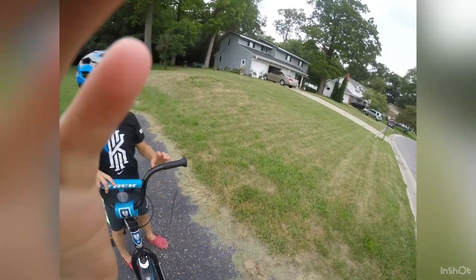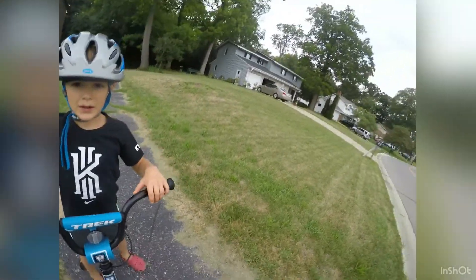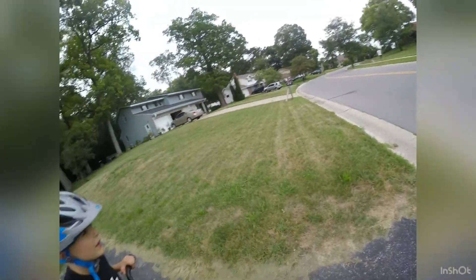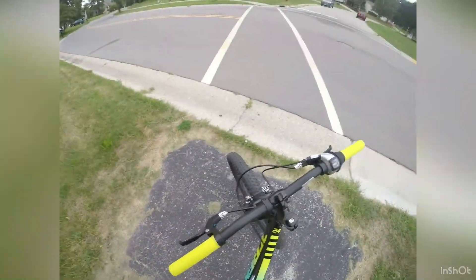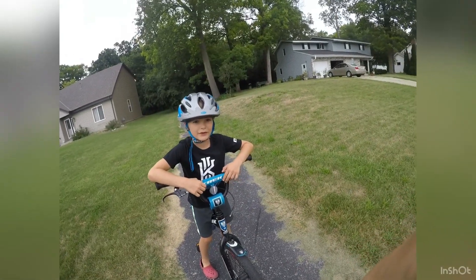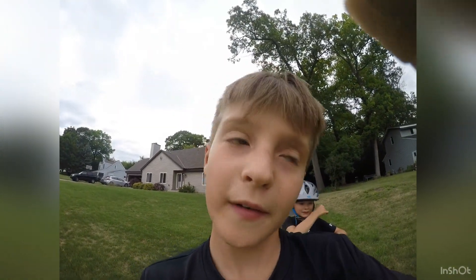Now we're gonna do another time lapse. I think this is gonna be a quick time lapse. I think that was really fun — Mongoose! So we just discovered this trail. This is the end. Without further ado, let's get back.